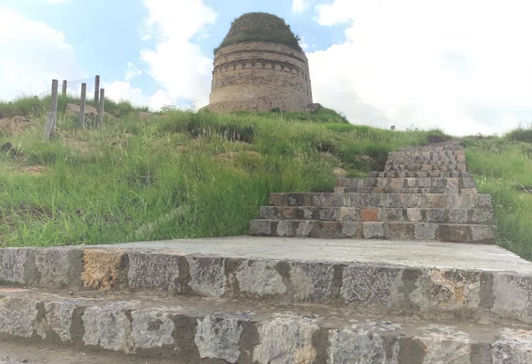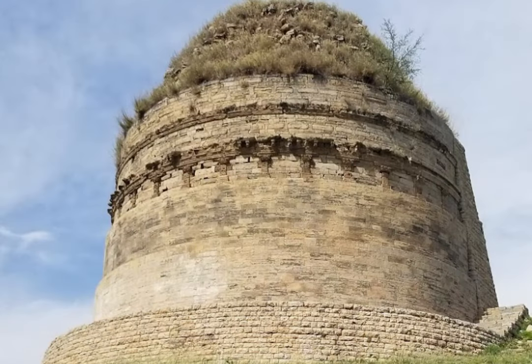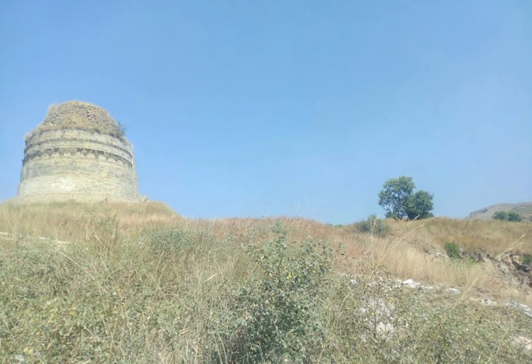The Bhallar Stupa was excavated in the early 20th century by British archaeologists, who found a number of important artifacts and relics within the structure. These included several stone sculptures, as well as a variety of pottery and other objects. Many of these artifacts are now on display in museums in Pakistan and around the world.